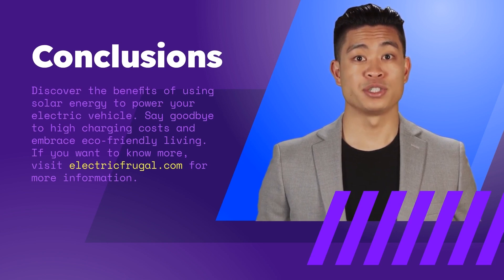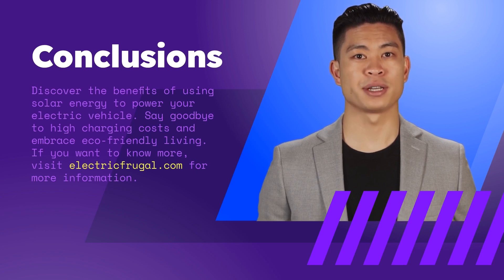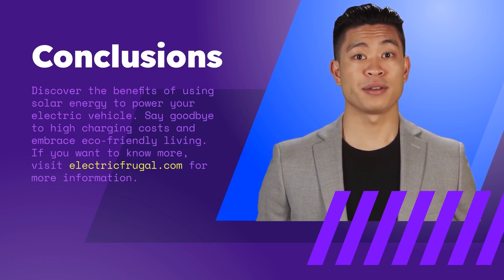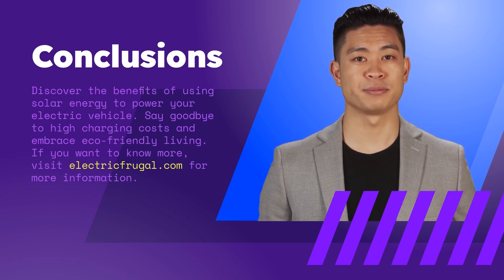Not only is this a cost-effective solution in the long run, but it's also environmentally friendly, making it a great option for anyone looking to make a smart investment. Discover the benefits of using solar energy to power your electric vehicle. Say goodbye to high charging costs and embrace eco-friendly living. If you want to know more, visit electricfrugal.com for more information. Thank you for listening. We'll see you next time.